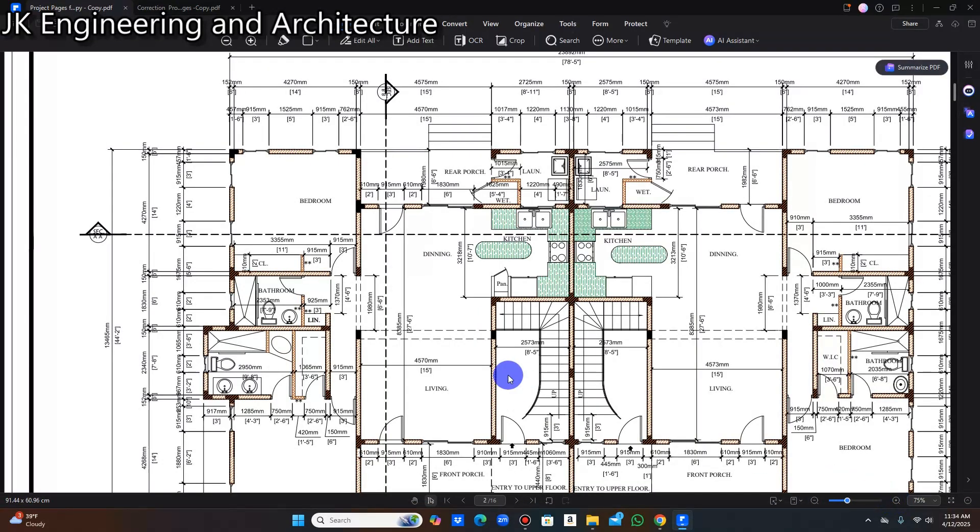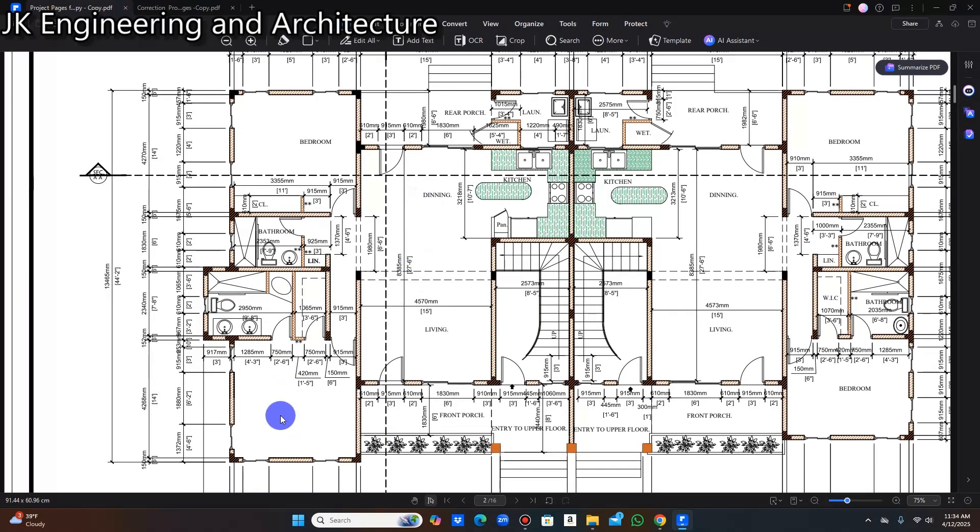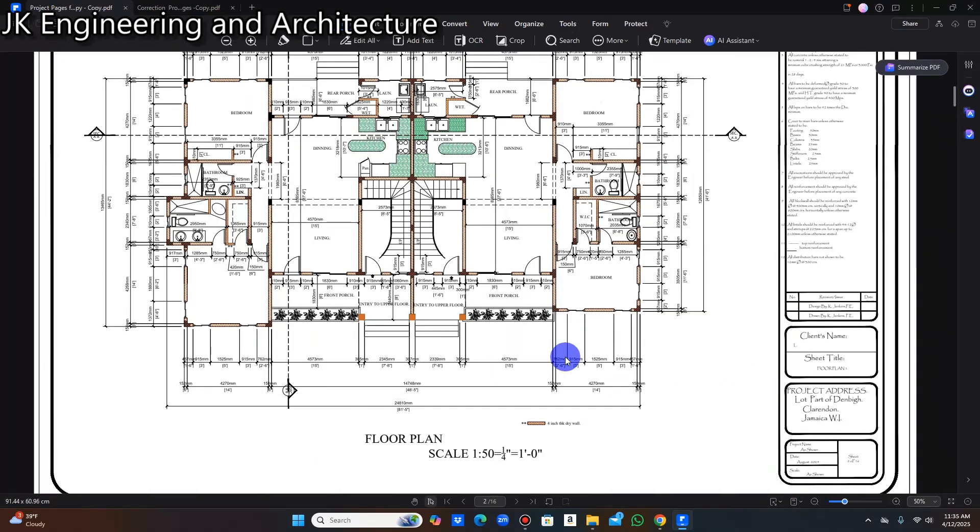Let me zoom in a bit. We have a wet area where you can store your mop, laundry, or cleaning supplies, and a laundry area for washing. These stairs lead to the back of the premises. The layout is simple: master bedroom, primary bathroom, bedroom, closet, open concept living and dining, front porch, kitchen, laundry, wet area, and rear porch. The other side is a mirror of this layout. One staircase takes you to the upper left unit and the other to the upper right unit.